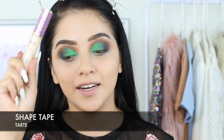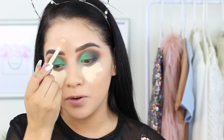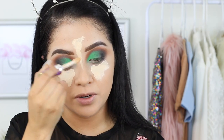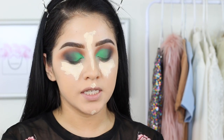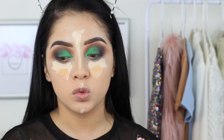We're going to continue with highlighting. This one's my favorite — it's the Tarte Shape Tape in Light Sand. I'm going to apply this to the bridge of my nose. Then I'm going to add the Tarte Shape Tape in the color medium to tone it down a little bit so it's not too highlighted, just adding some swipes.